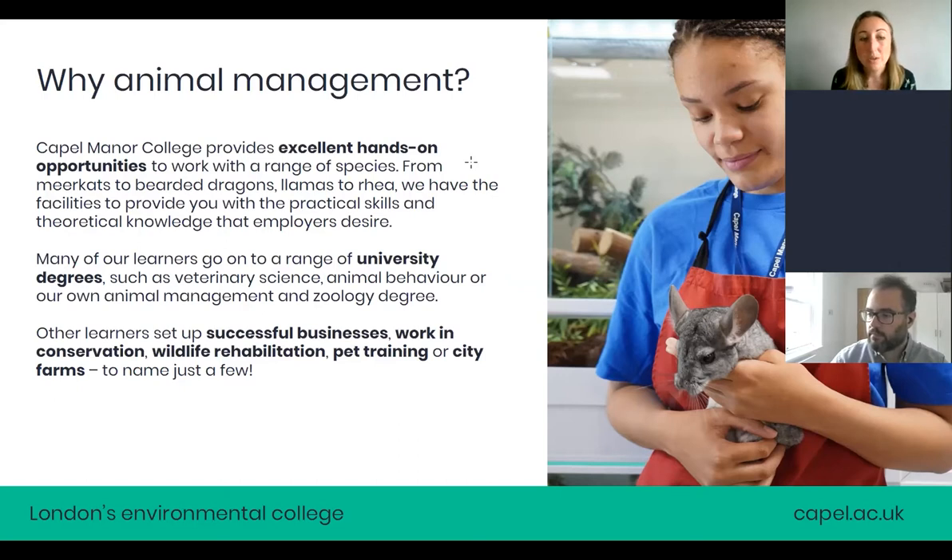Our learners go on to university degrees after finishing our courses — things such as veterinary science. Lots of students go on to the Royal Veterinary College to study veterinary medicine. We also offer our own animal management and zoology degree which we run at Enfield, and we're looking to expand that to other campuses. Some learners go straight into industry, setting up businesses, working in conservation, wildlife rehabilitation, pet training, or city farms.